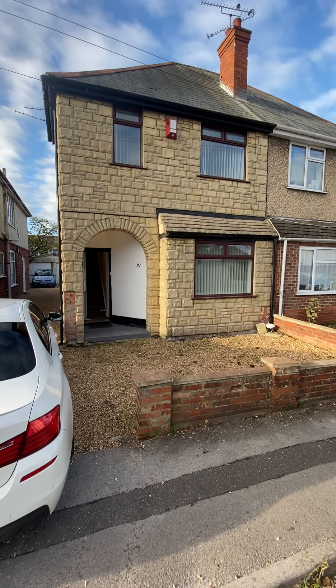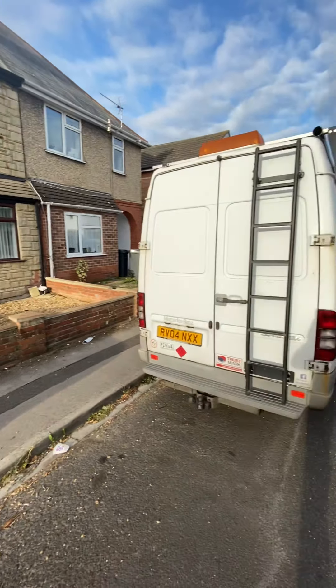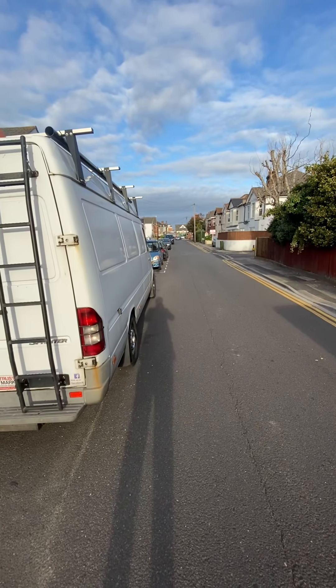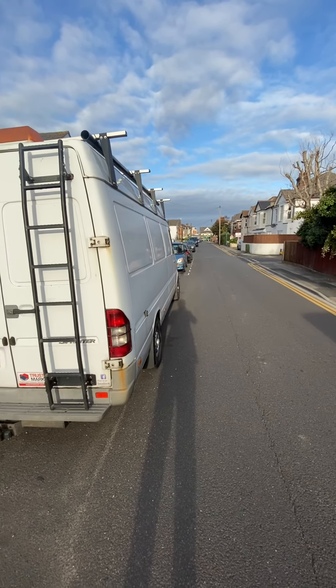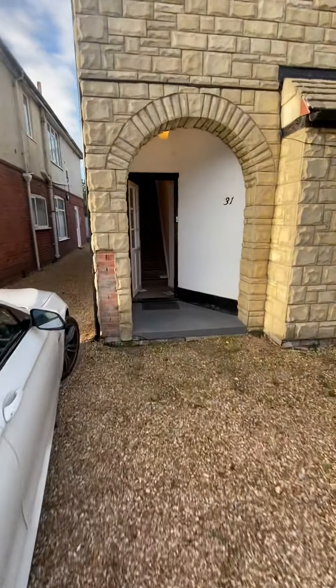Good morning everyone. I'm in Pine Road today for a five double bedroom, two bathroom student home. Location perfect — we're only about 50 metres away from Winton High Street, so approximately a 20-odd minute walk to Bournemouth University.